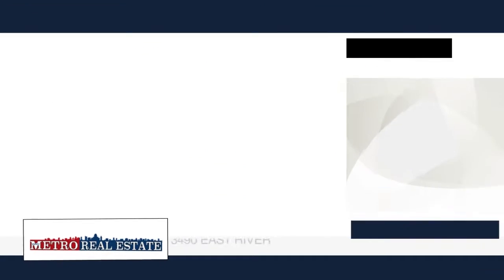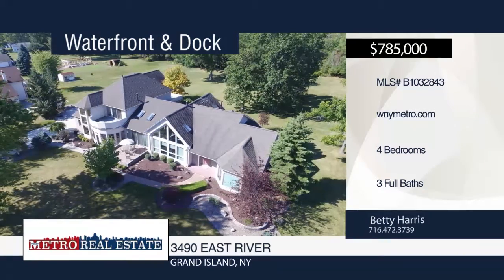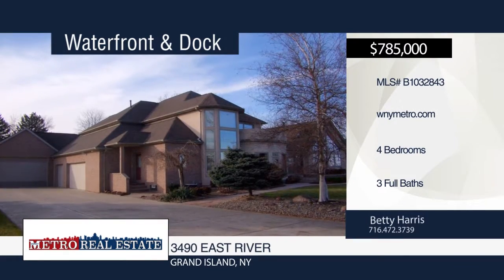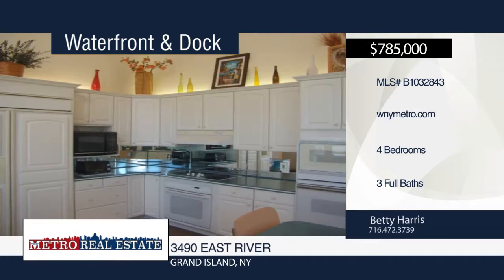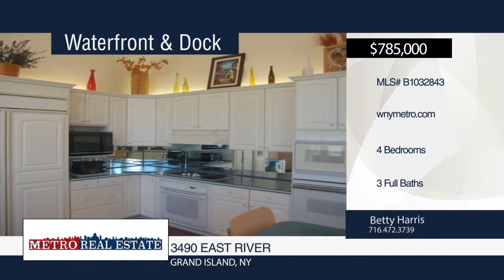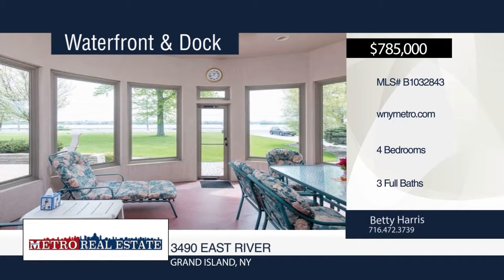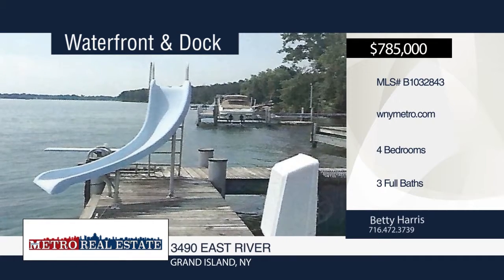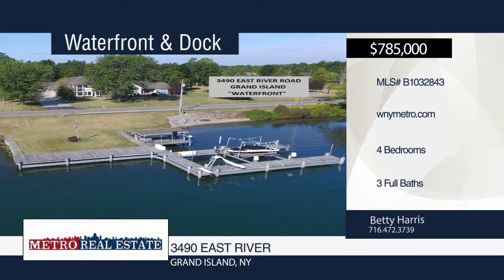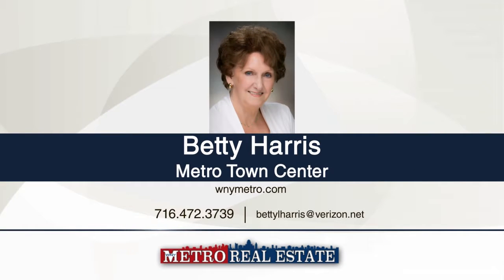Enjoy panoramic views at this 4-bedroom, 3-bath home with 1.65 acres and 200 feet of waterfront. The open-concept interior boasts three gas fireplaces, wet bar, tray ceiling in the great room, and gourmet eat-in kitchen with three ovens and white oak cabinets. The master suite features a double sink vanity, jacuzzi, and walk-in shower. Relax in the sunroom or on one of the three patios, then spend time with friends and family out back with a water slide and sand beach. A climate-controlled 10-car garage is also included. Learn how to make this home yours with a call to Betty Harris.